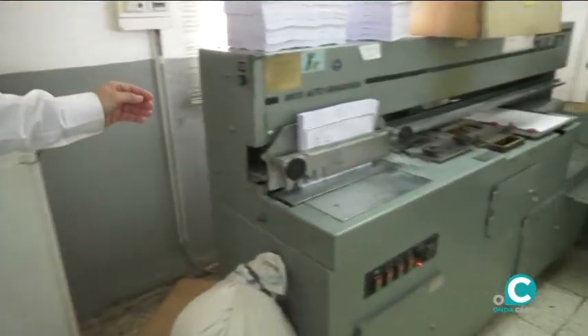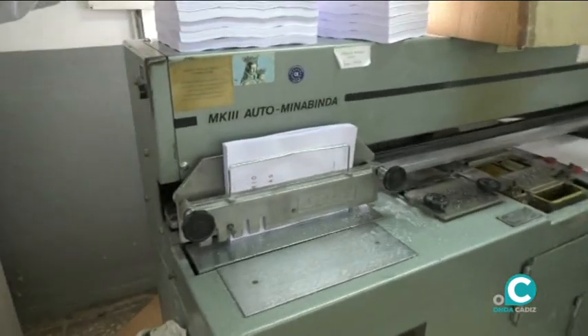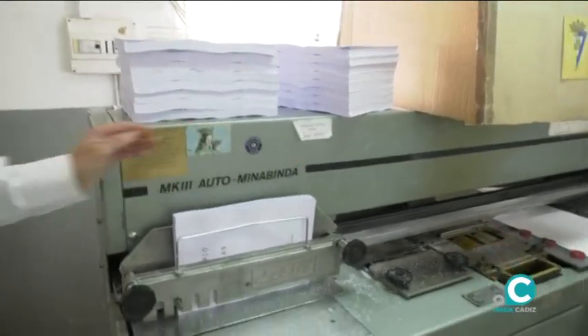Por ejemplo, un ejemplo de encuadernación como aquí: tenemos ya el cuerpo de la publicación y le vamos a poner la portada.